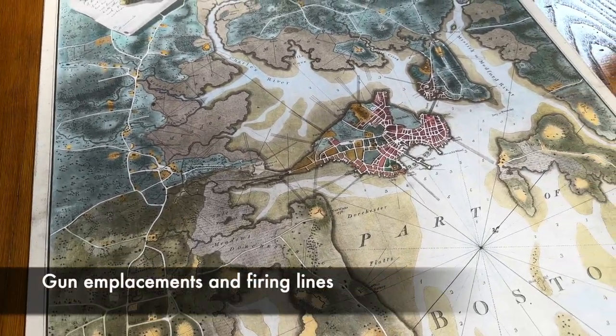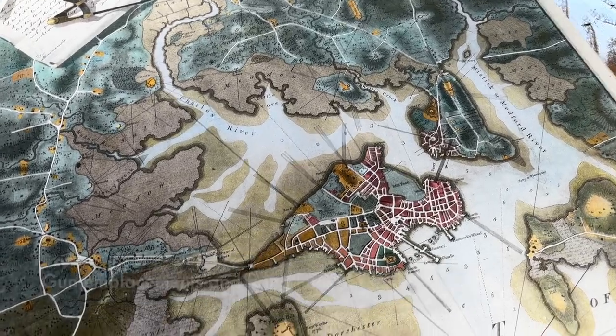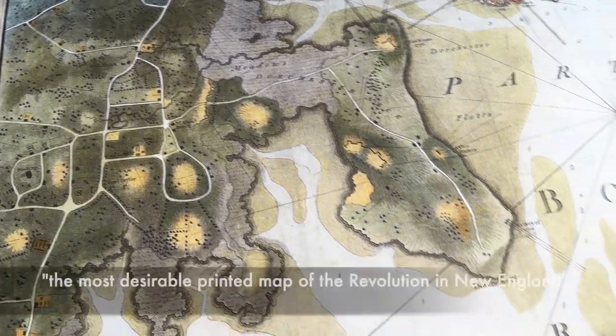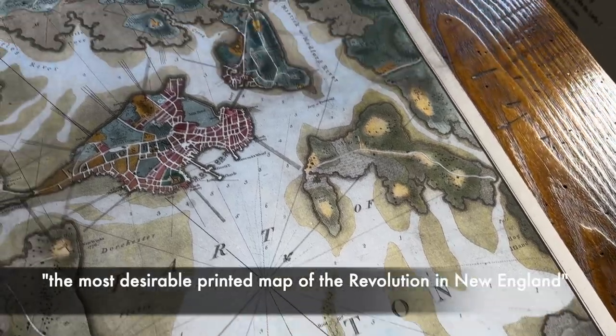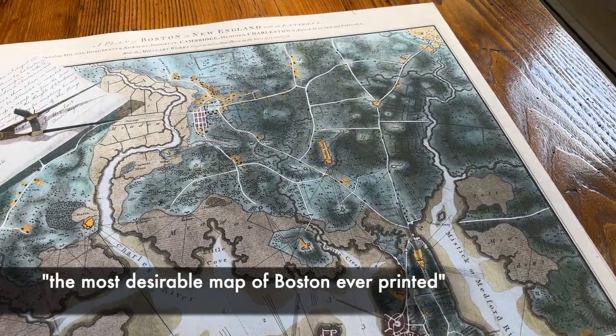What do the lines show? Those are gun emplacements and firing lines. These are labeled throughout, so it's really an extraordinary historical document of what was going on with Boston and the siege of Boston.